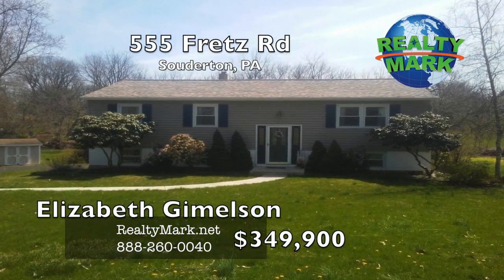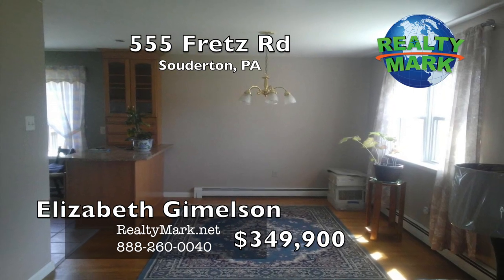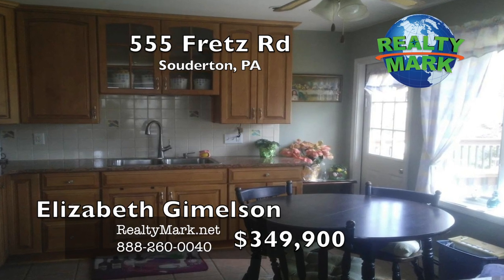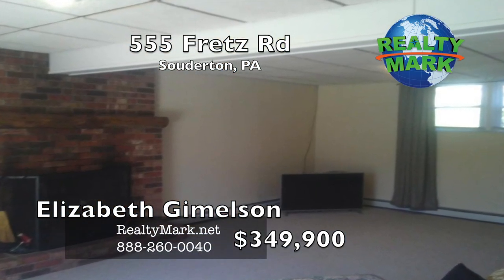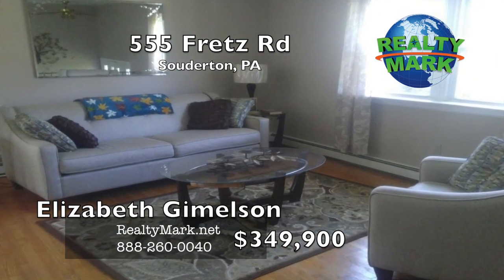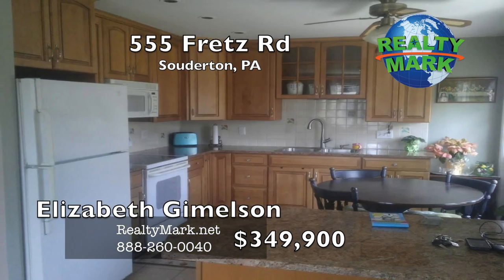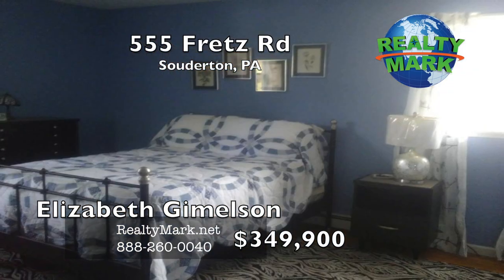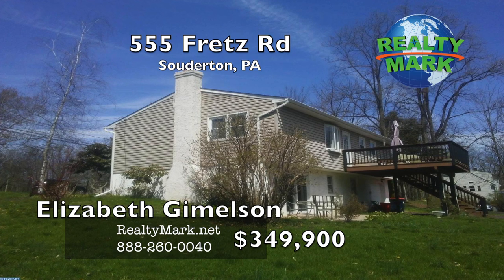Look no further. This three-bedroom — possibly four on the lower level — bi-level is ready for you to move in. Pictures do not do this property justice. The house has been lovingly cared for and updated for the past 40 years by the same owner. The basement is finished with a powder room, large family room, laundry room and extra room for an office or possible fourth bedroom. Interior access to the garage is just off the laundry room. The main floor has an updated kitchen with access to the raised deck. Living room, dining room and three bedrooms complete this floor. Make your appointment today. Call Elizabeth Gimmelson for more details.